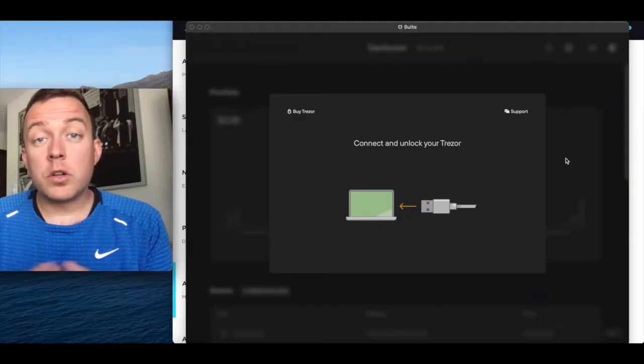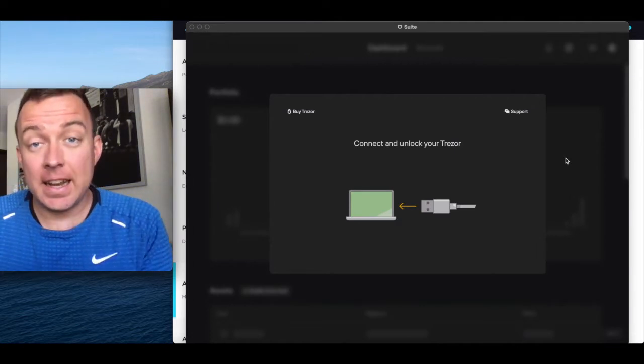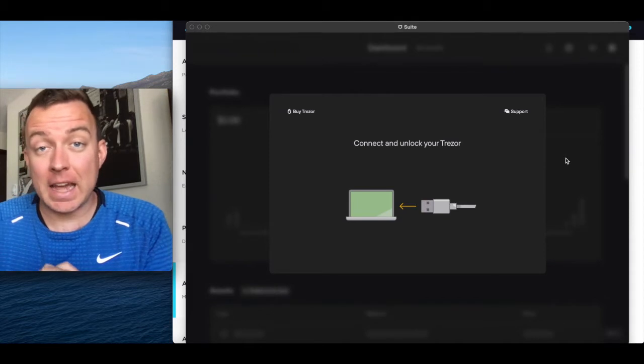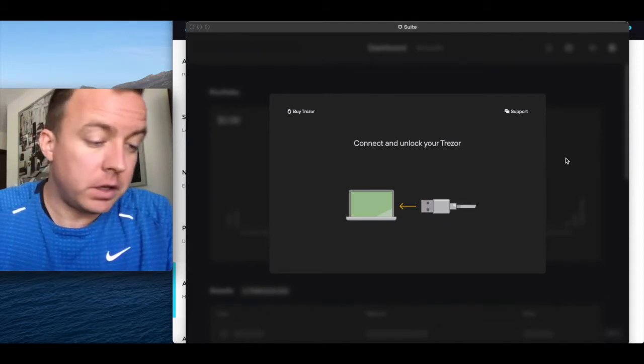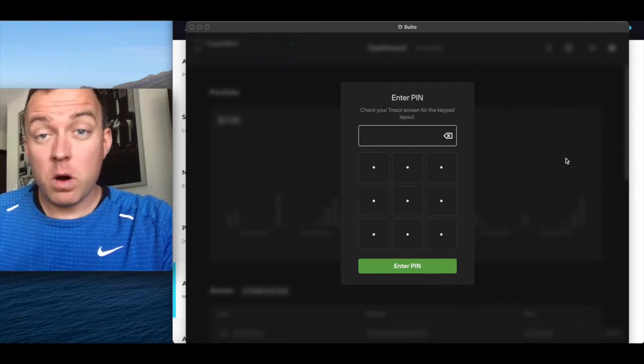Fantastic — that buy order is complete. Go ahead and select done. In order to grab the receiving address on your Trezor, we need to plug it in, grab it from the Trezor Suite, and then enter it in the Gemini account. So let's do that right now — I'm going to plug it in and it's going to ask me for my PIN number.